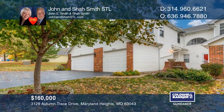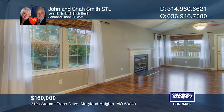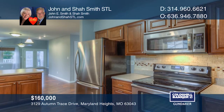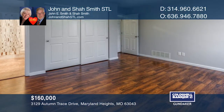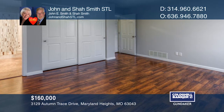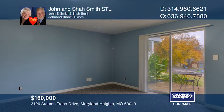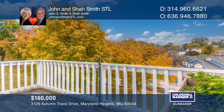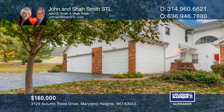This two-bedroom, two-bath condo is located in the sought-after Autumn Lakes community in Maryland Heights. A private ground floor entry leads to the garage, up to the second floor main level area, or down to the lower level family room with a walkout to the patio, with over 1,500 square feet of living space. Don't miss out on this unique opportunity — schedule a tour with John and Shaw Smith.